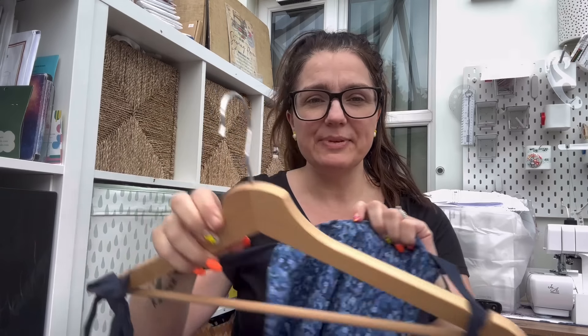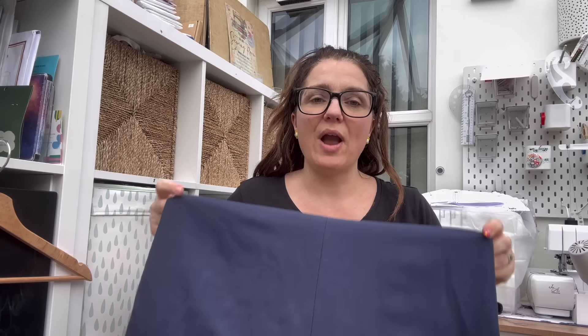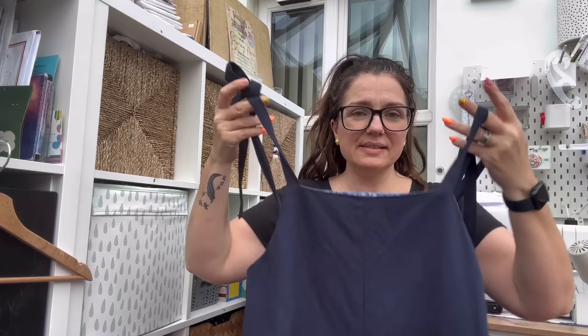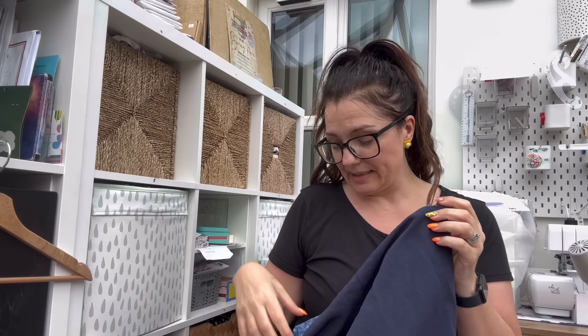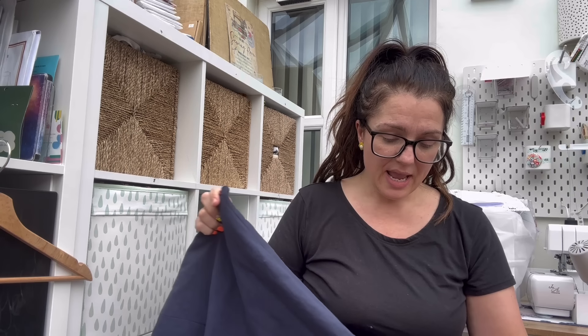I took with me the Peppermint Magazine playsuit that I was dying to make after I saw Rachel wearing a stunning one she'd made a while back. I'd cut everything out ready to take with me and managed to find some gorgeous Liberty fabric scraps in my stash that I used as the lining. This Peppermint Magazine playsuit is by In The Folds and I'm a big fan of In The Folds - really simple instructions, really clever construction, and I just really love it.